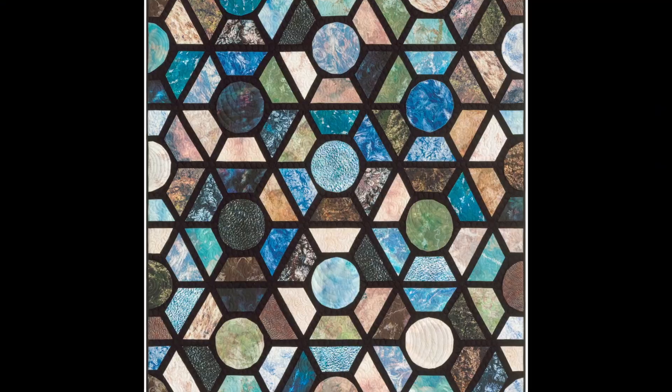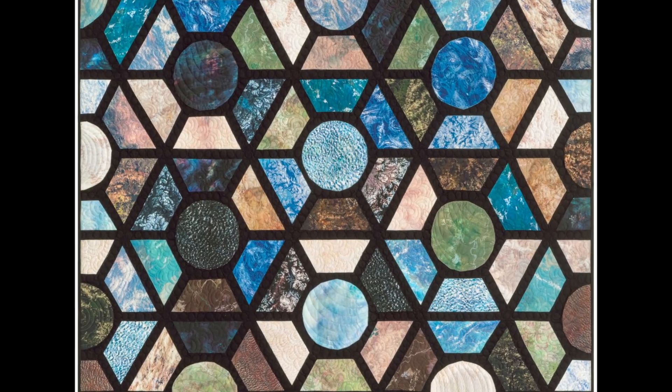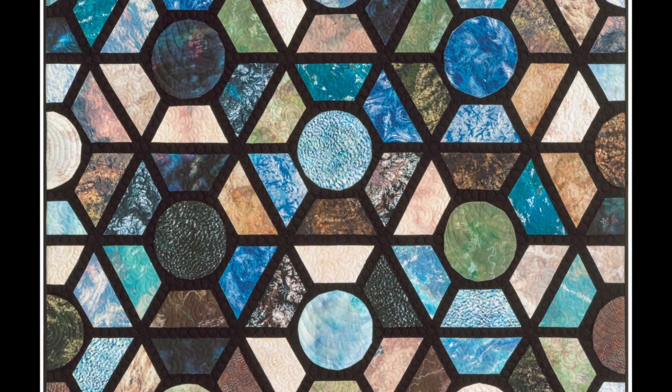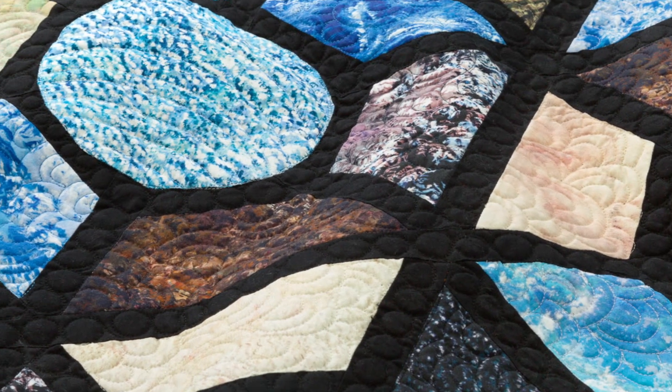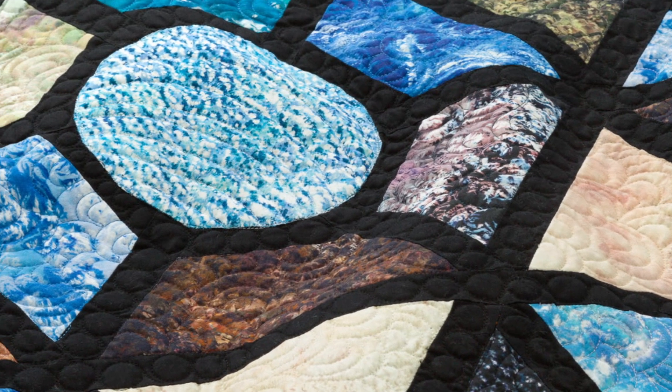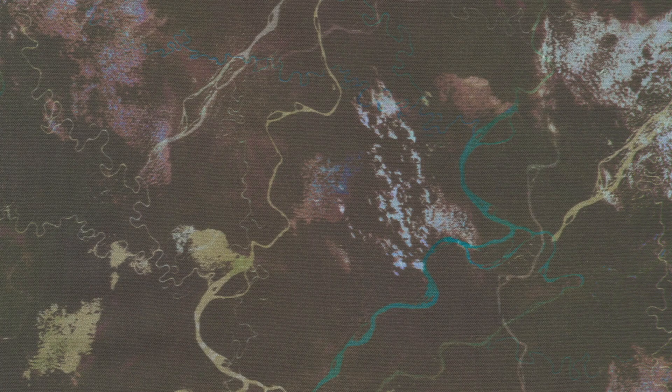So after I retired from NASA and was ready to move on to my next career, I had the opportunity to work with Robert Kaufman Fabrics to create a fabric line. And so what I did was select several of my favorite pictures of earth, kind of showing the different textures of earth, and worked with a couple designers and came up with the fabrics based on those photographs.